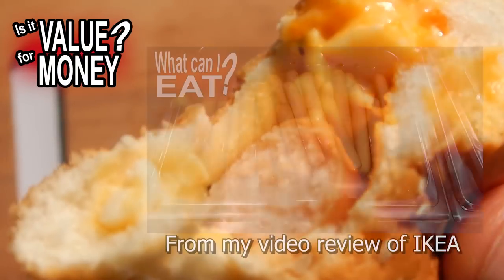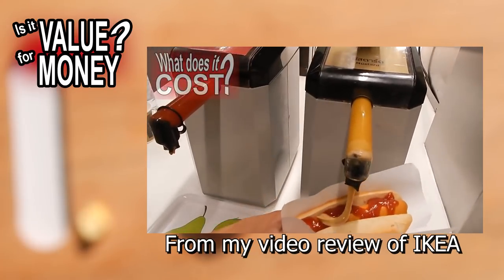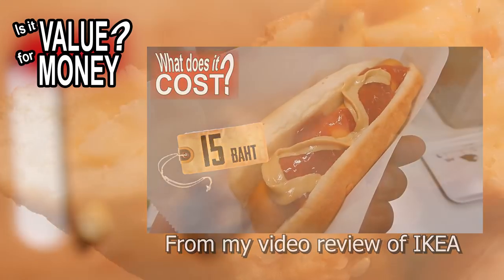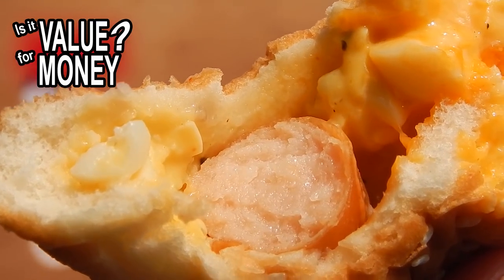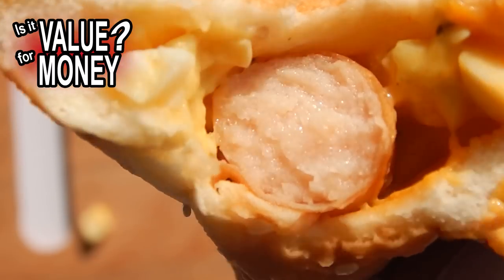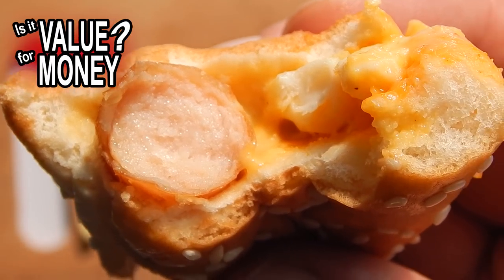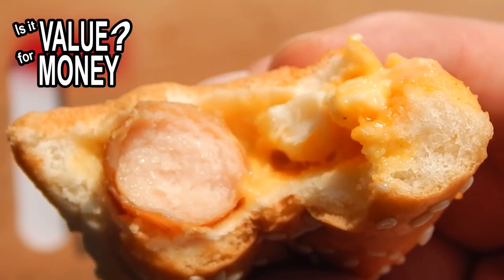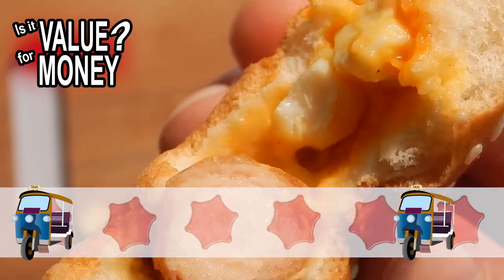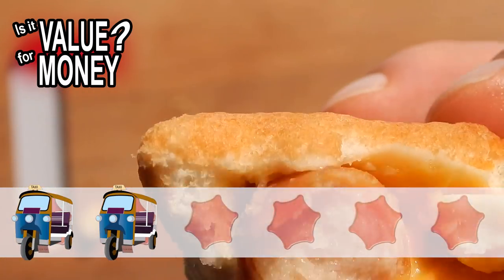Knowing that you can get a hot, ready made hot dog with a bigger sausage at IKEA in Bangkok for just 15 baht makes it hard to say that 32 baht is good value for money for this small little thing. It really wasn't much of a hot dog. But there is only one IKEA in Bangkok and there are thousands of 7-Elevens, so if you really want a hot dog you can easily get one, but you're gonna pay for it. Because the price is more than double that of IKEA's hot dog, I have to say that this is poor value for money.